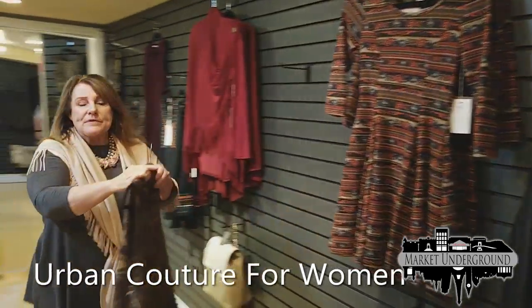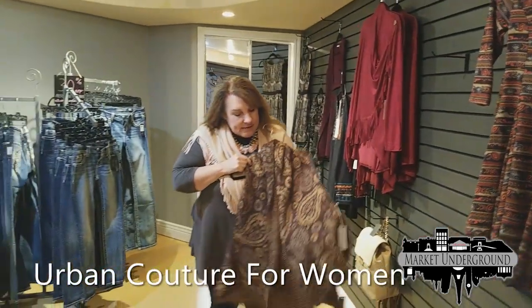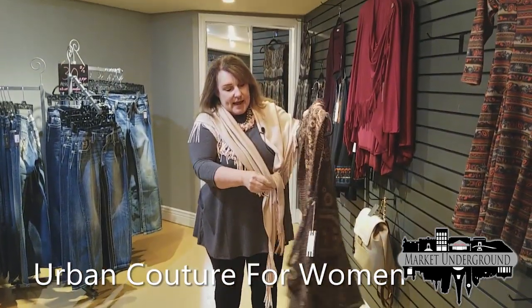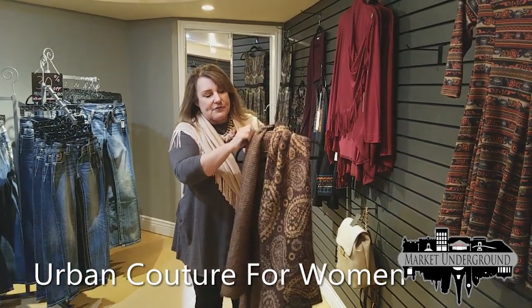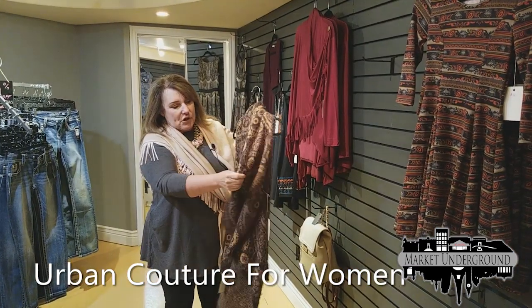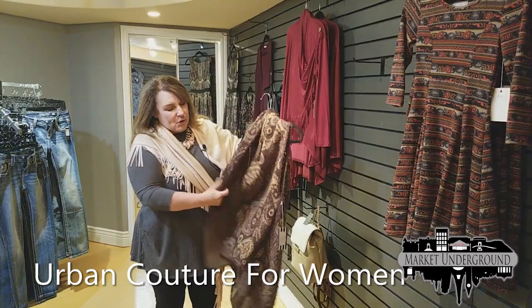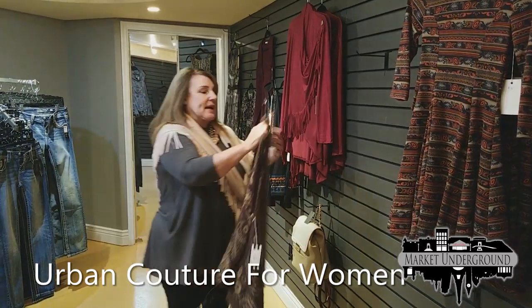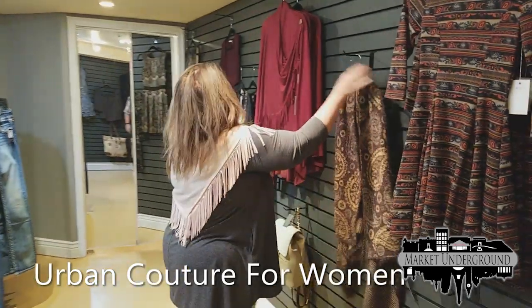As we've seen in many other stores, here's the one-size-fits-all wrap. You can wear this many different ways with many different colors. You can wear it with a beige long-sleeved shirt, you can wear it as a wrap. There are many different ways to wear this — it's very warm for the season.